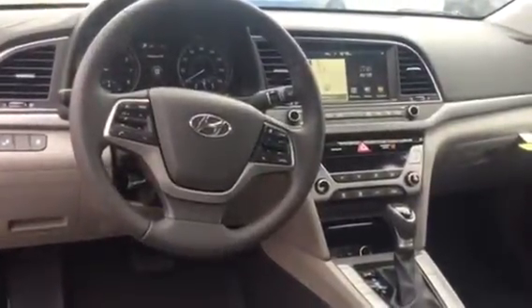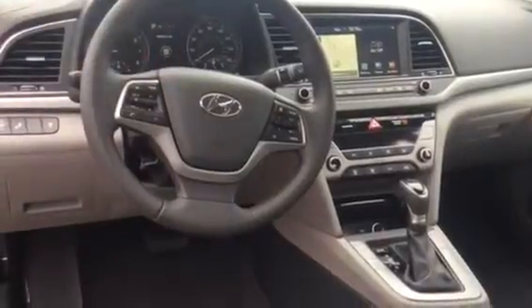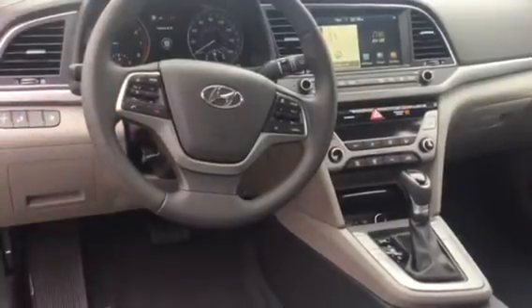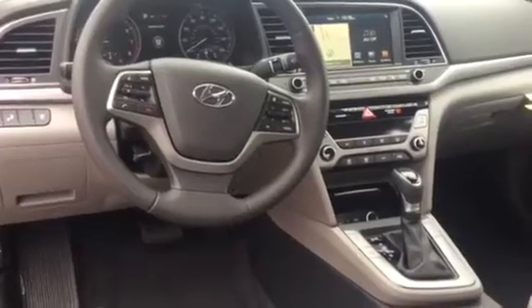Coming on the inside, you have your beautiful gray leather interior, your large navigation screen which also doubles as your backup camera and infotainment system. You have your heated seats front and back, drive modes, touch controls here on the steering wheel including your voice controls and cruise control, and a large color display for your driving modes.